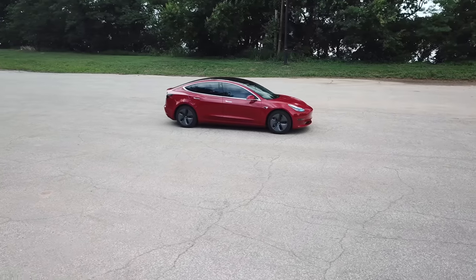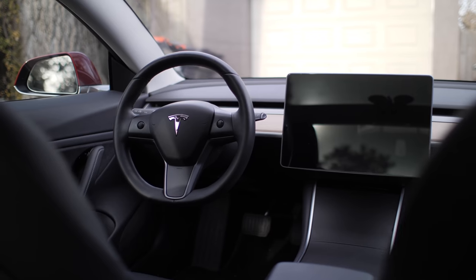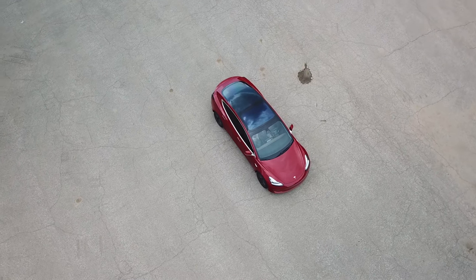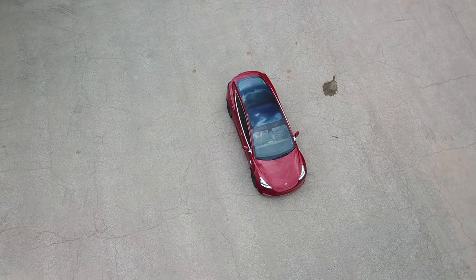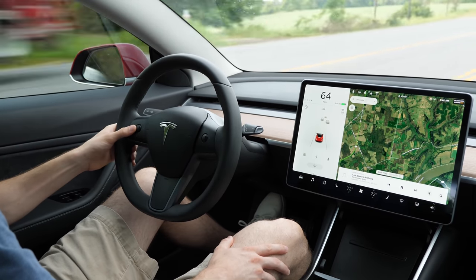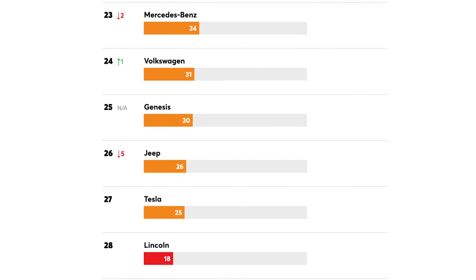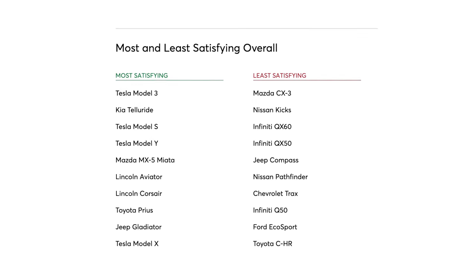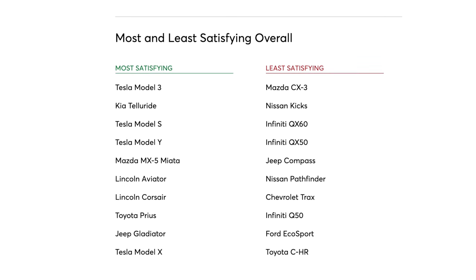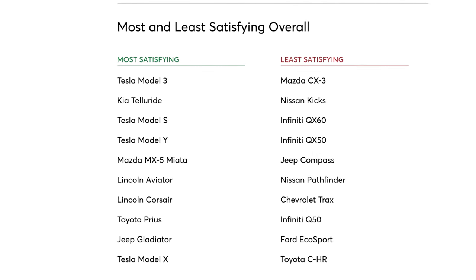I'd personally rank my Model 3 reliability very high, but I do know that if there's one thing Tesla could stand to invest more time and money into, it would be their service. With the onslaught of Tesla vehicles hitting the road recently and in the near future, providing timely and reliable service will be even more important for Tesla's success and customer satisfaction. The funny thing is that the last two brands on the Consumer Reports reliability list were the only two brands who had multiple cars on the most satisfying cars list, so that just goes to show you that satisfaction doesn't necessarily rely on reliability too much.